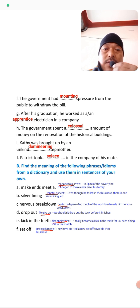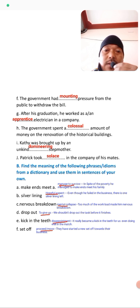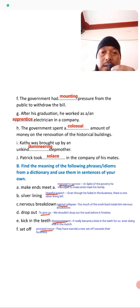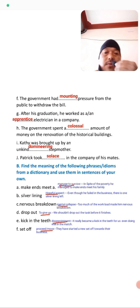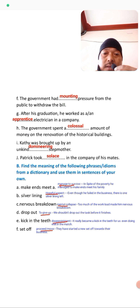'Silver lining' means a hopeful aspect. Sentence: Even though he failed in the business, there is a silver lining. 'Nervous breakdown' means a mental collapse or mental problem — too much workload may cause a nervous breakdown. 'Drop out' means to give up — he shouldn't drop out of the task before it finishes. 'Kick in the teeth' means disappointment — it really became a kick in the teeth for us even after doing well in the match. 'Set of procedure' means a move or method — they have started a new set of procedures towards their business.